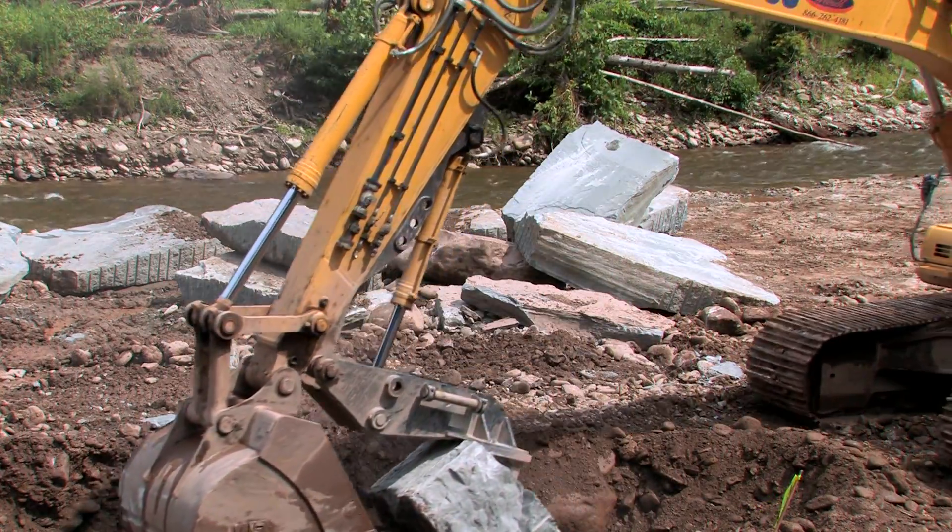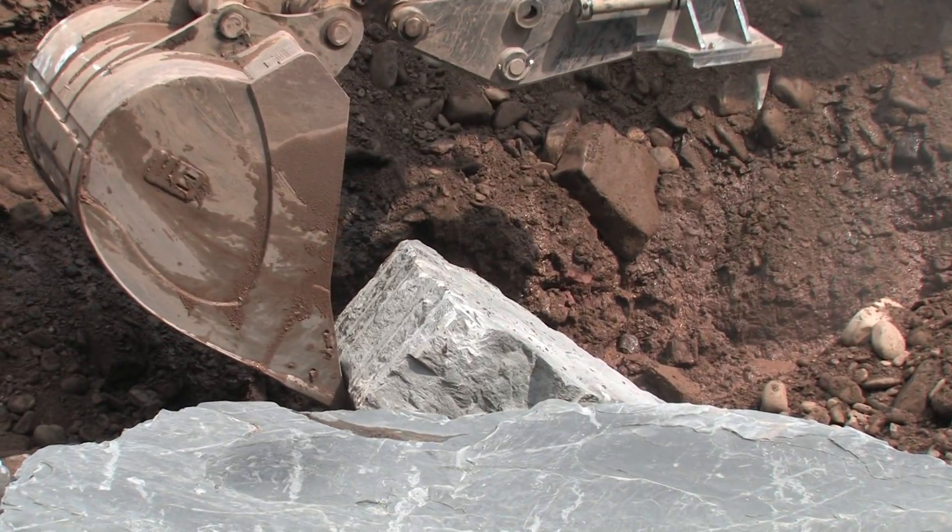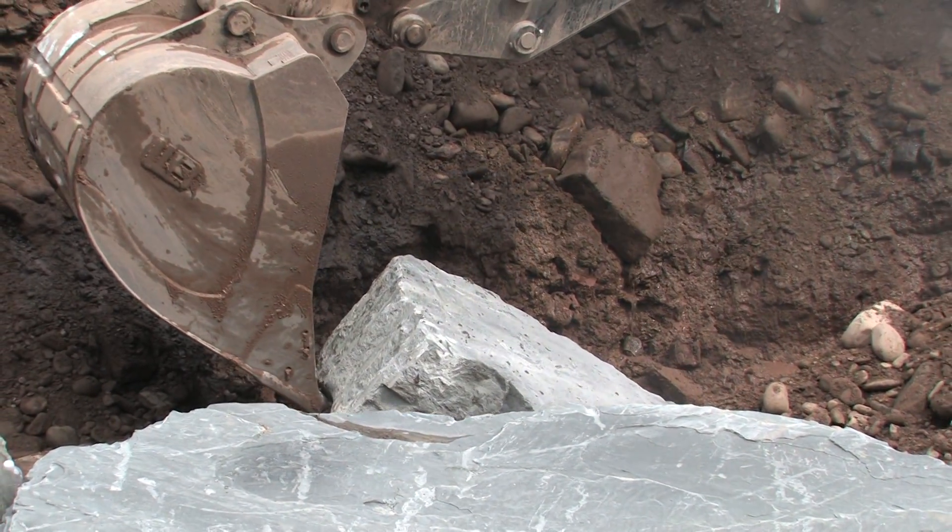Basically it takes a 40-ton excavator to stack rocks of these size. They average about four to eight tons apiece, sometimes up to 10 to 12 tons.